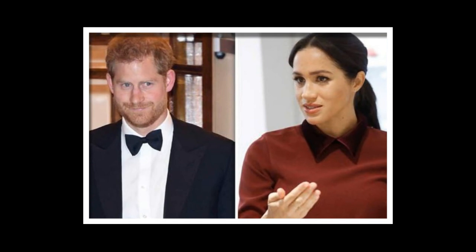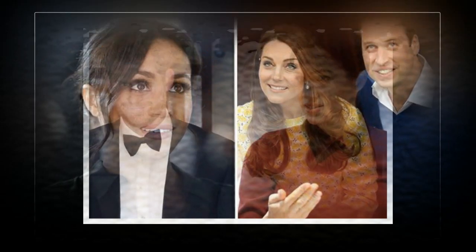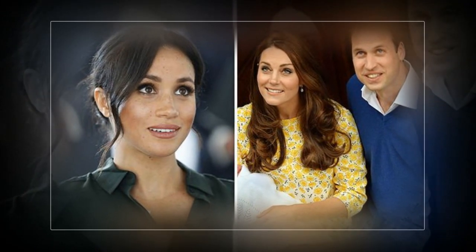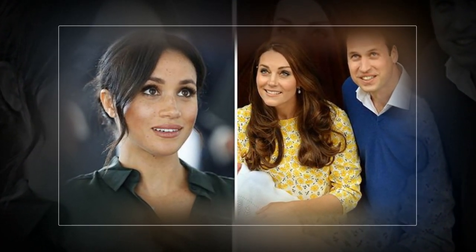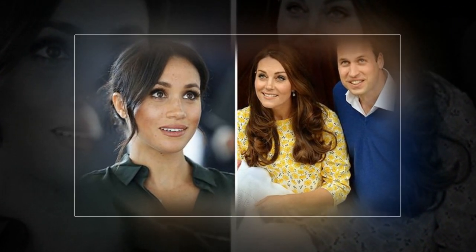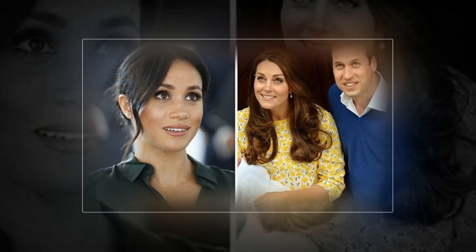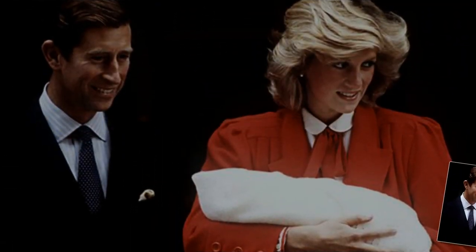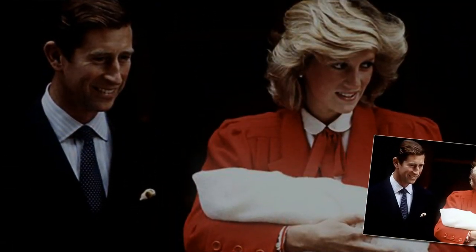The Sun's Royal Correspondent Emily Andrews said: Meghan and Harry's baby is due in the spring and I'd imagine she would be having it at the Lindo Wing of St. Mary's Hospital, where Kate had George, Charlotte and Louis. Harry himself was also born there. Meghan will most likely be under the care of Guy Thorpe-Beeston and Alan Farthing, who helped deliver Prince Louis in April.